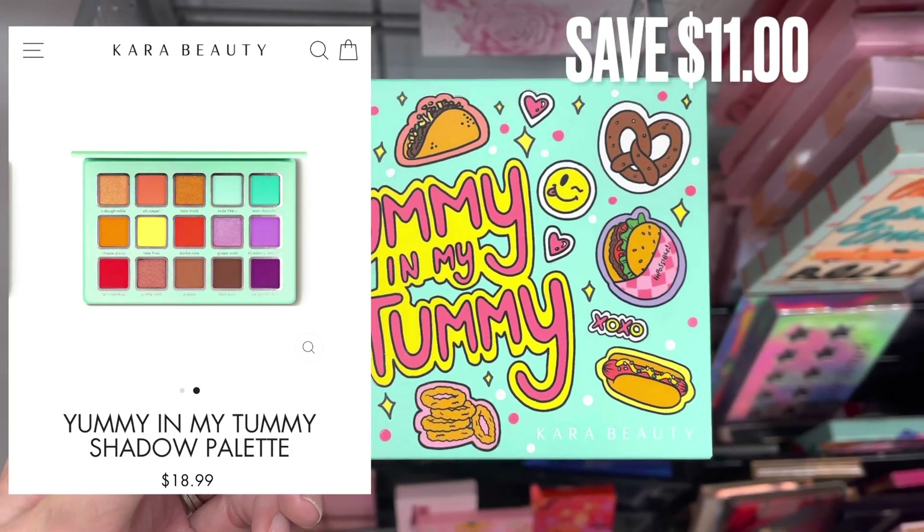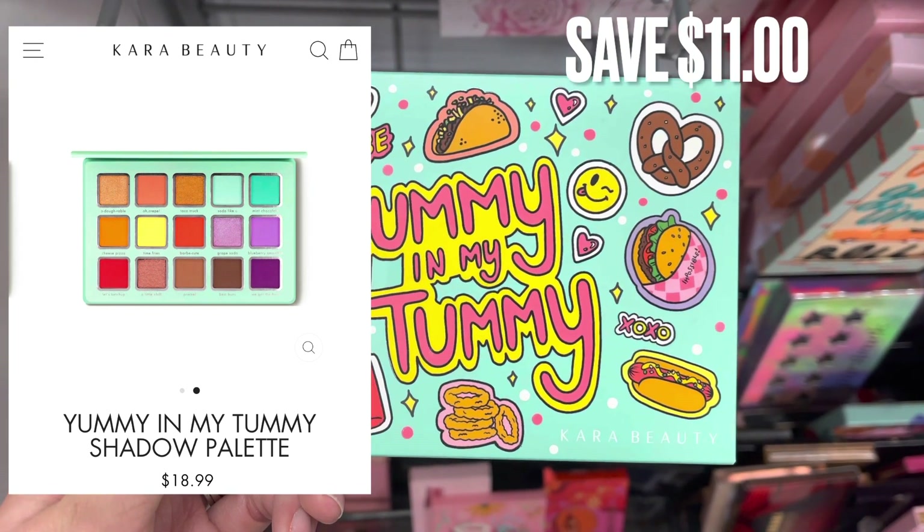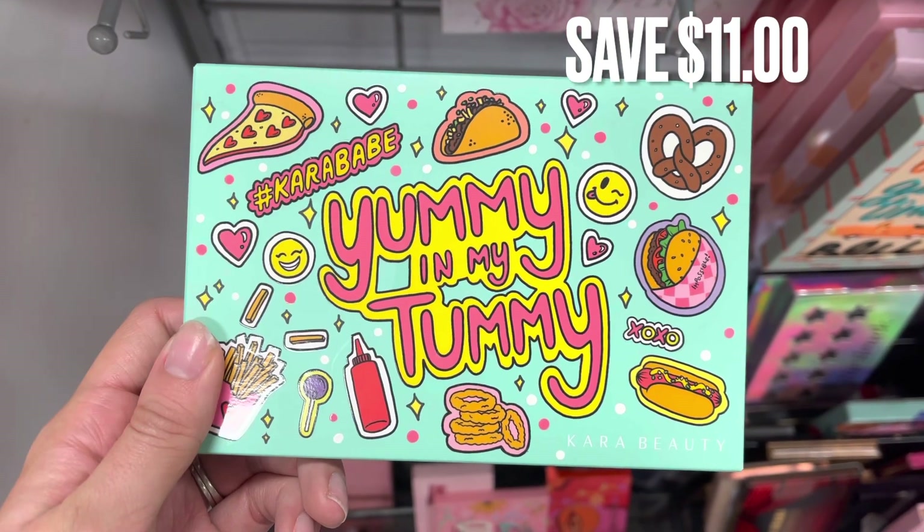Next is some Cara Beauty. This is the Yummy in My Tummy palette. You can see what the palette looks like on the screen. By buying this here at TJ Maxx, you would save $11.